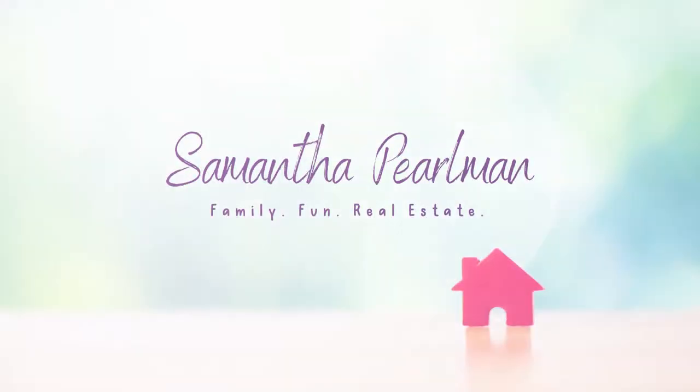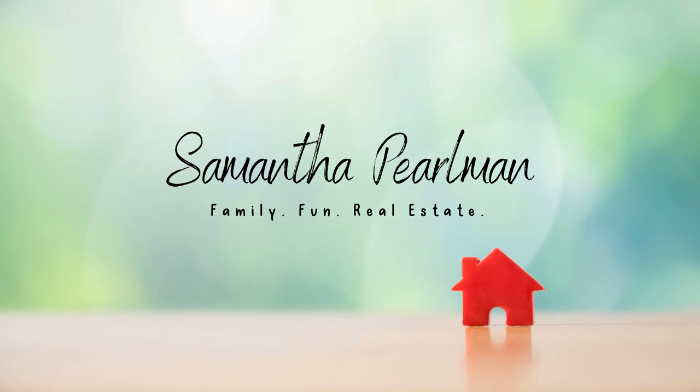Appraisal coming up? Here's what you should be doing on the day of. Hi, welcome back to my channel. If you're new here, my name is Samantha and I'm a realtor in Northwest Atlanta.